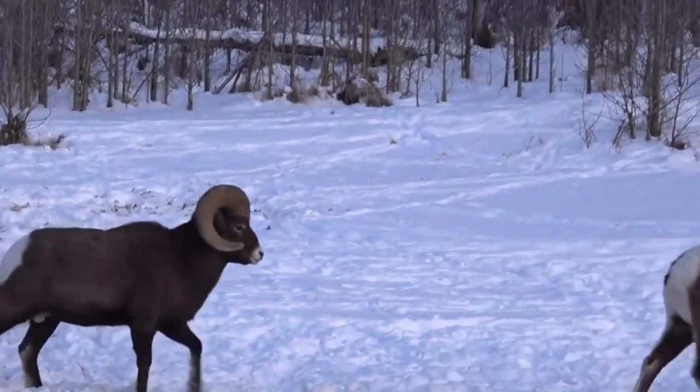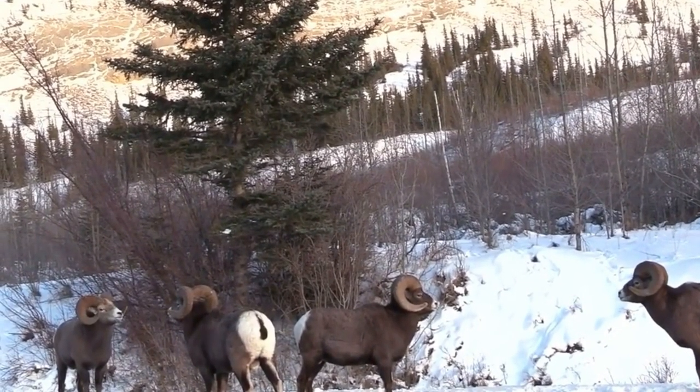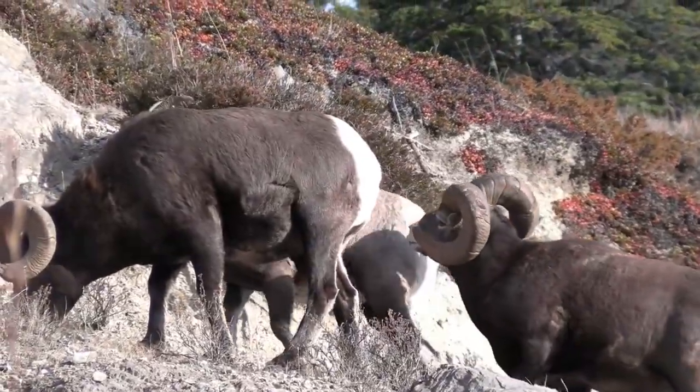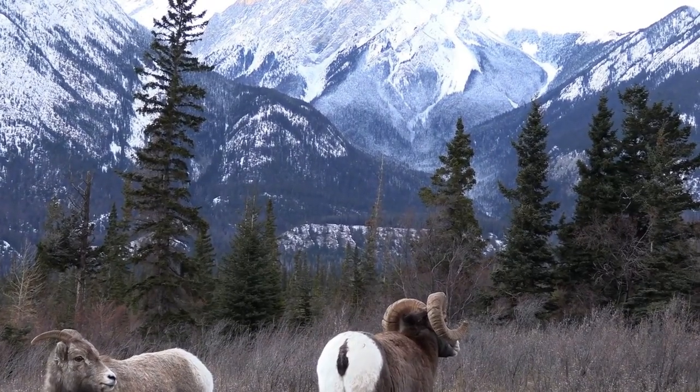The females, called ewes, are smaller than the males and their horns are shorter and smaller. Ewes' horns never get longer than half a curl. The average weight of a bighorn is 90 kilograms, or 198 pounds.